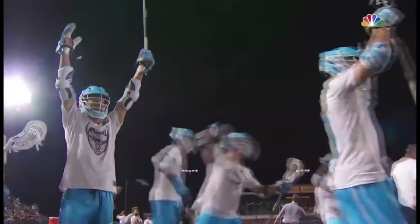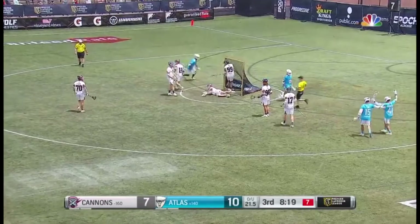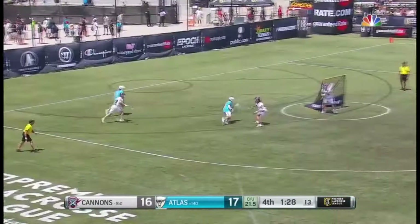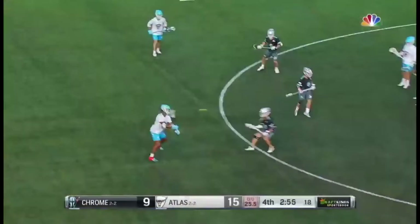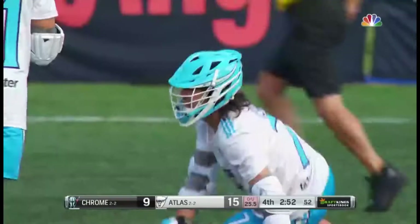Law turned the corner on Rabel, they fed it twice to Teat! Law to Cockerton, to Teat! Made the pass to Cockerton, returned to Teat — comes out topside, return to Cockerton, spins on Bell and scores! Jeff Teat scores for the second time today, taking a hit from Manley in the process.